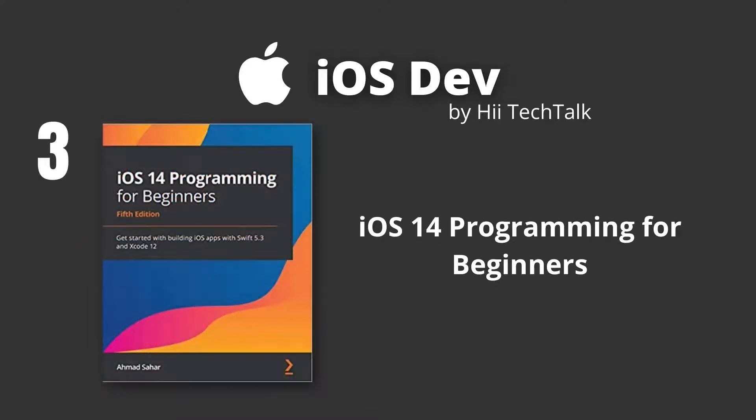iOS 14 Programming for Beginners, 5th Edition. If you have programming experience but would wish to know what Swift and iOS app development is all about, then this book is for you. The author, Ahmad Sahar, is a trainer, presenter, and consultant at Tamaf UI Productions, specializing in conducting training courses for macOS and iOS.